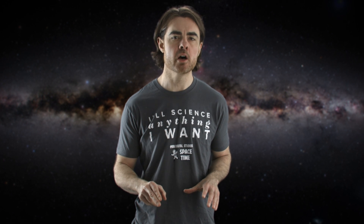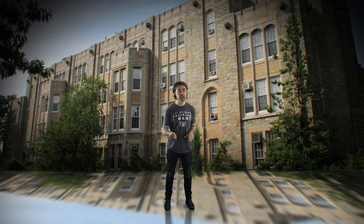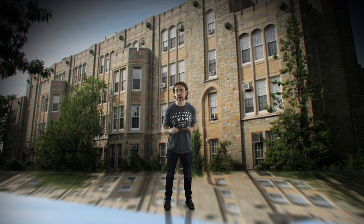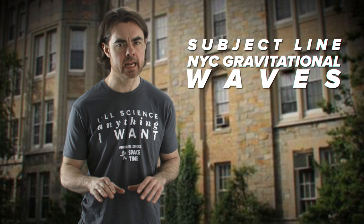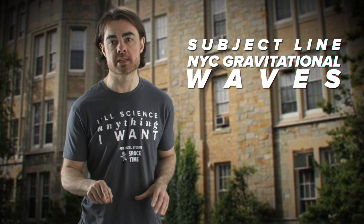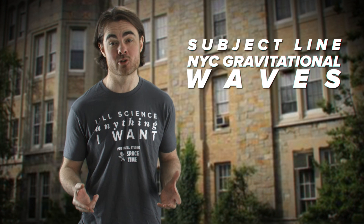I also have a quick announcement. This coming Monday, March 14th, I'll be participating in a public seminar on the new LIGO discovery of gravitational waves. It's at my own Lehman College in New York City. If you're in the area and would like to attend, please RSVP to pbsspacetime at gmail.com with the subject line 'NYC gravitational waves.' As long as we still have space, you'll receive full details. You'll learn way more about gravitational waves than on any YouTube show. Happy Physicking and see you next week for a full new episode of Space Time.